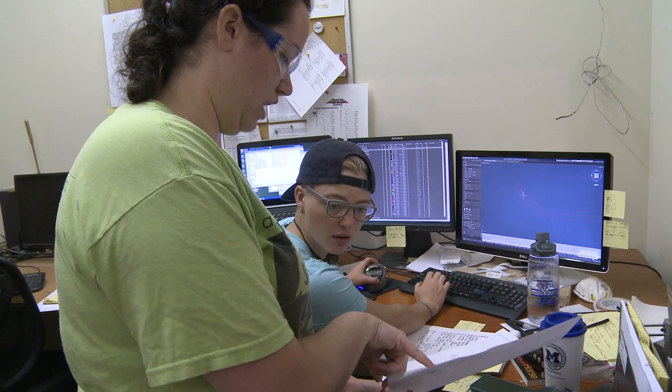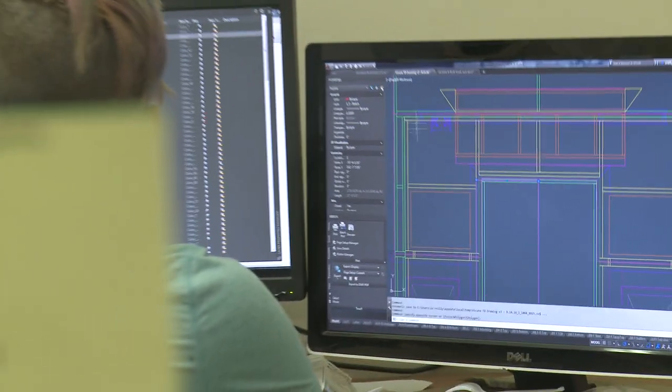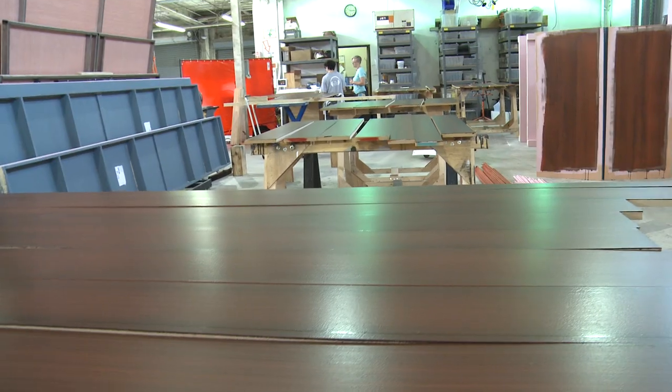In the shop eight hours a day, mostly what I'm doing is spending my time in AutoCAD, the software. I'm making construction drawings. I'm keeping track of what everybody's doing, making sure that there's enough material ordered and that everything's going to be done on time. In a couple of weeks we'll be at the theater loading it in.